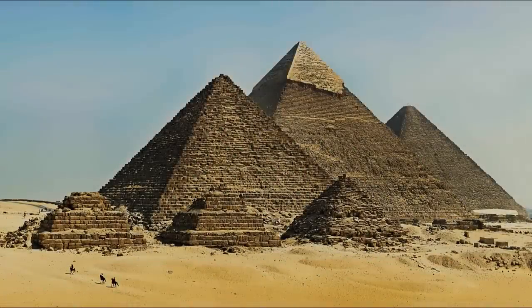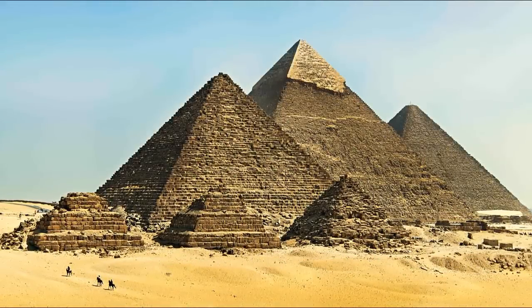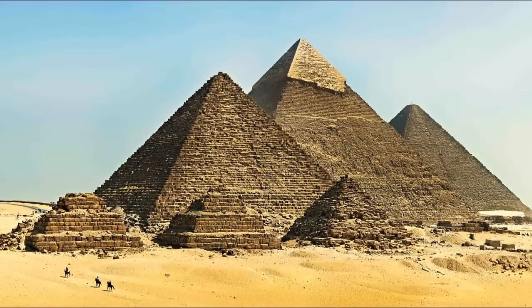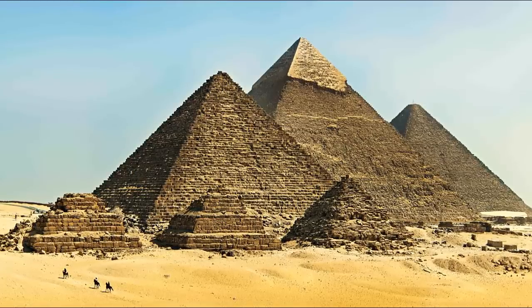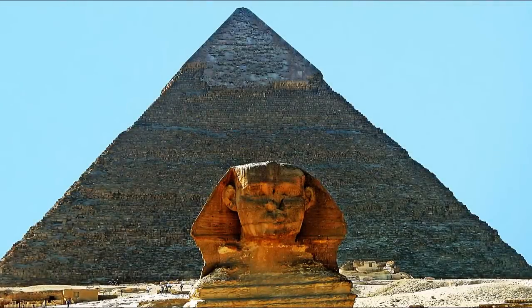The Great Pyramids are undoubtedly the most astonishing ancient ruins on planet Earth. Not only was their construction one of the most precise ever achieved, sitting on several hundred acres, yet still sat only a mere two inches off plumb dead level.